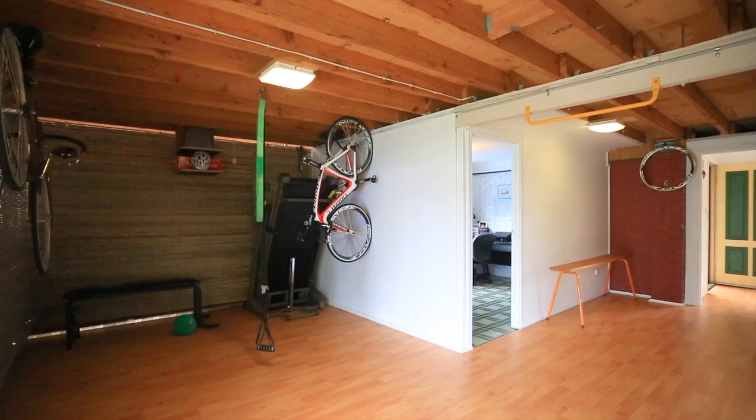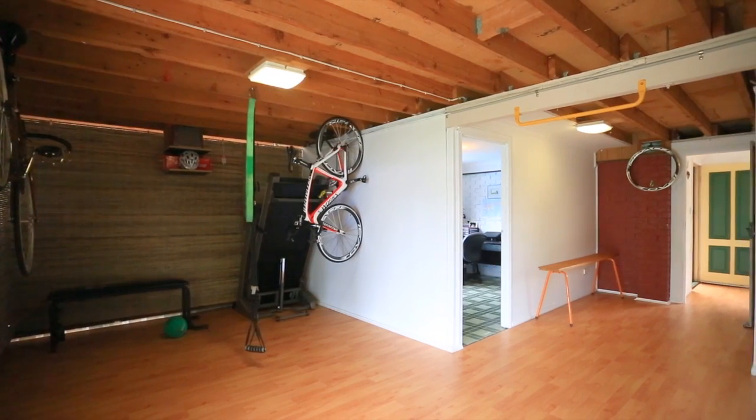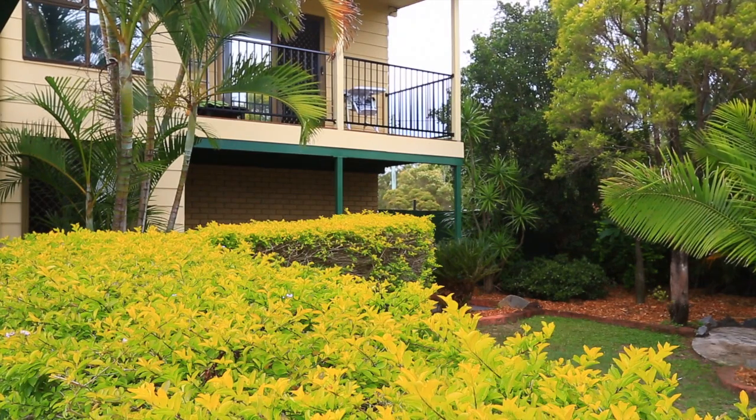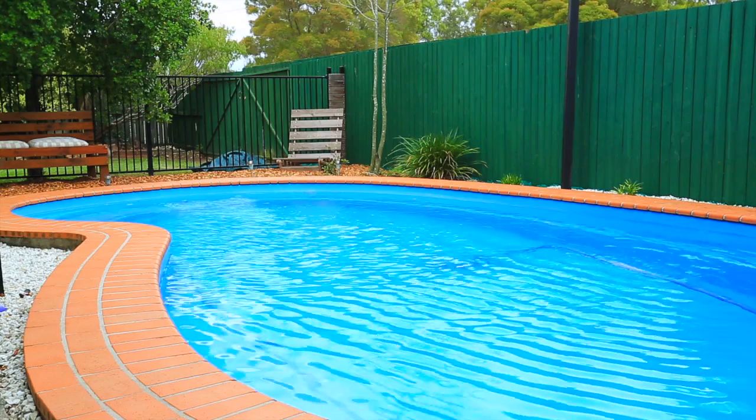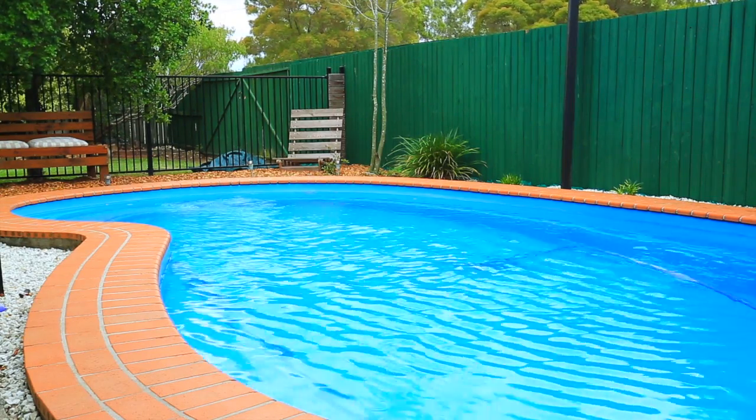Downstairs, this home boasts even more space and room to move, with a large living area and separate parents' retreat, opening out to the undercover area and in-ground swimming pool perfect for entertaining family and friends.